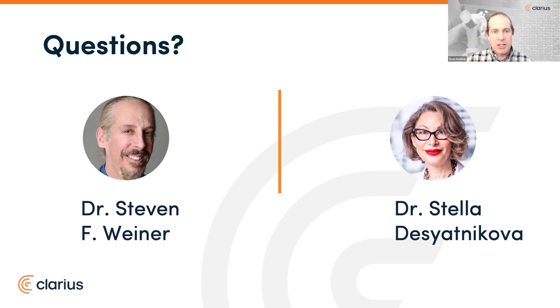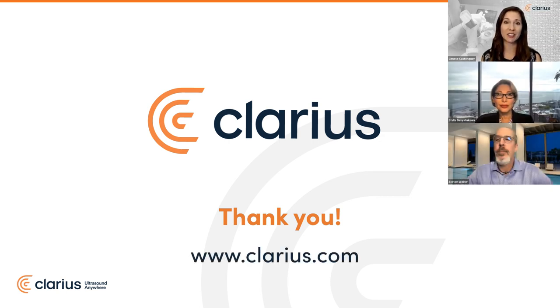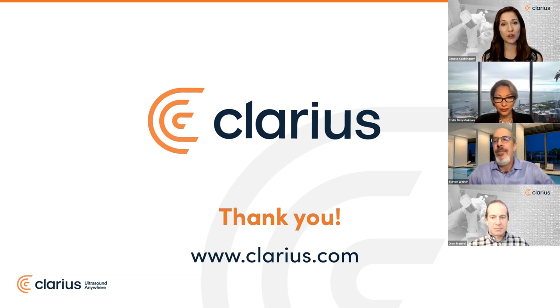Thank you all so much. If we didn't get to your question, we will follow up by email in the coming week. You'll all receive a copy of the slides and webinar recording, so do keep an eye on your inbox. Please complete our closing survey to help us bring you more educational webinars like today. A very big thank you to Dr. Desyadnikova, Dr. Weiner, and Dr. Frankel for all their insights, and thank you to all of you for joining us. Have a wonderful day and keep scanning.